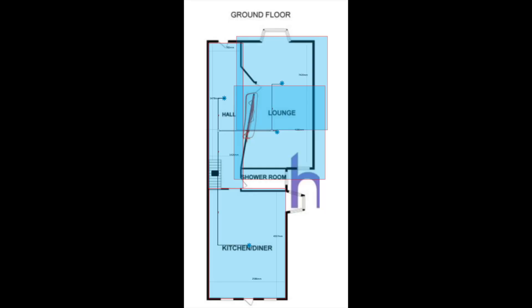We opted to have four sensors: two in the living area, one in the hallway and one in the kitchen.